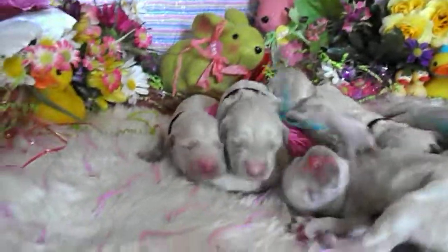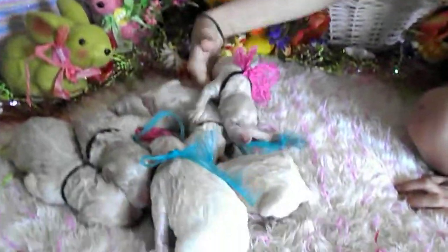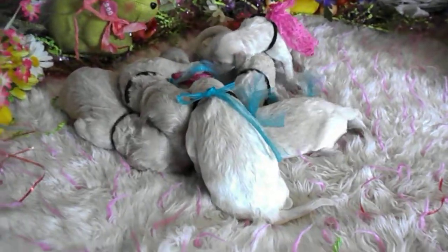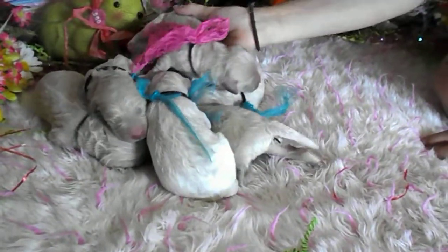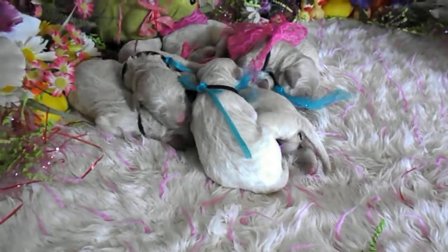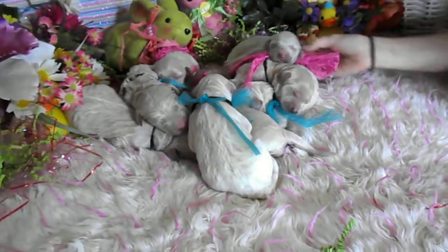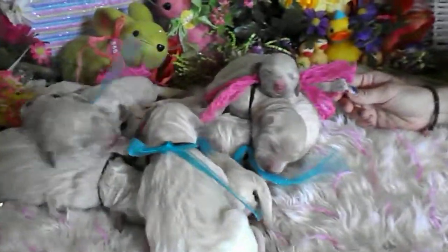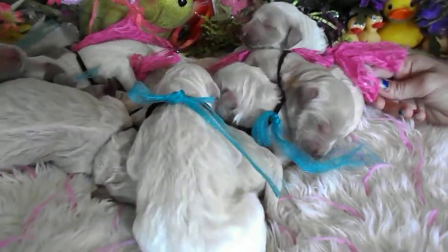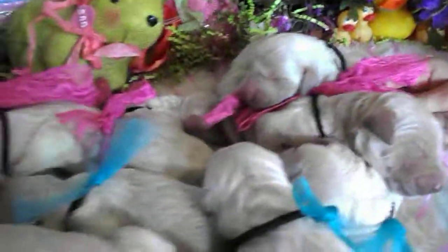Another boy. So again, we have five girls and four boys. That means we have seven, eight, and nine up for adoption. I believe that would be the three little boys. It's gonna be fun to see where everybody ends up going to their favorite forever homes.